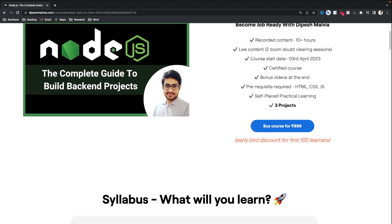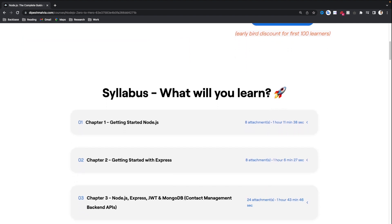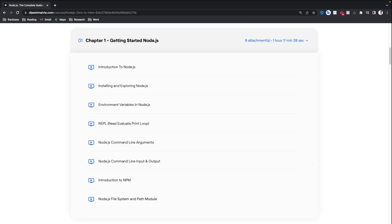Let me give you the curriculum for this course. This course is divided into chapters and each of the chapters has its own meaning. Let's start with the first chapter, which is getting started with Node.js. In this chapter, we are going to cover an introduction to Node.js, how to install and explore Node.js, and how to set up environment variables. We will talk about the read-evaluate-print loop and how to do operations on the command line. We'll learn about Node.js command line arguments and IO operations on the command line.